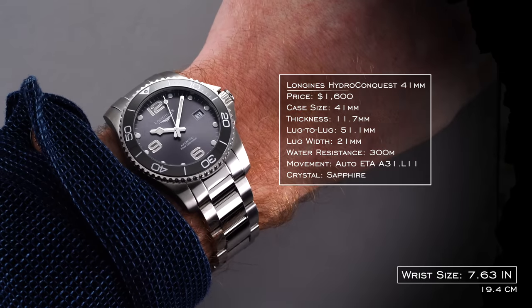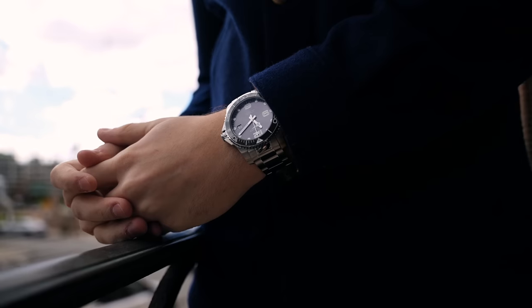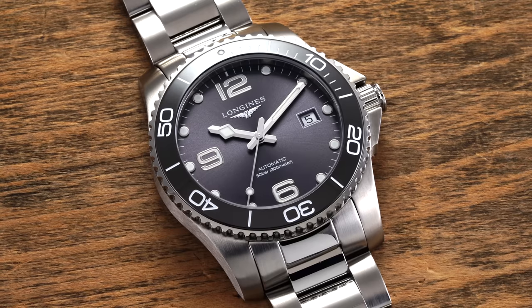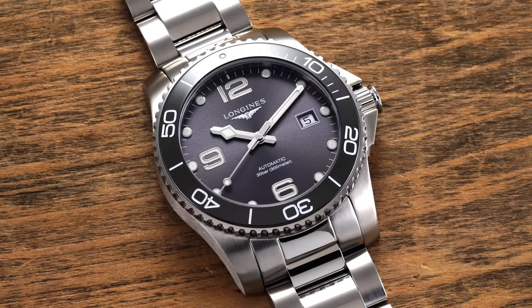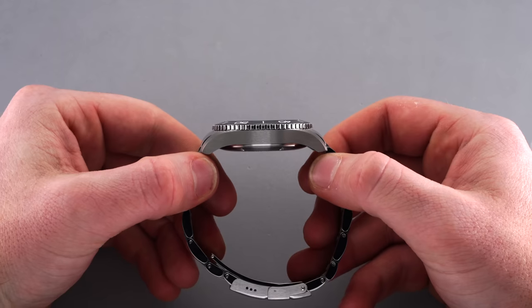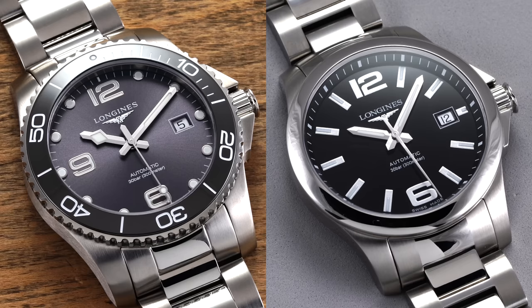Measuring just under 41mm excluding the crown guards, this size variant should offer a pleasing wearing experience for the vast majority of wrists. Though the proportionally long 51.1mm lug-to-lug might find some smaller-wristed individuals reaching for the 39mm option instead. In terms of thickness, the Hydro Conquest comes in at 11.7mm, virtually the same measurement found on the non-diving Conquest that also shares the impressive 300m of water resistance.